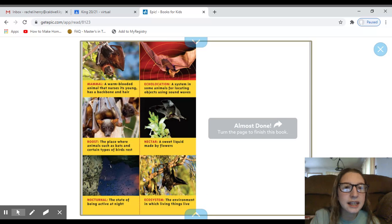And there's the end — this last page is a glossary. It shows us the word and what that word means. For example, here's the word 'nocturnal' — the state of being active at night. So it tells us what 'nocturnal' means. This whole page is the glossary.